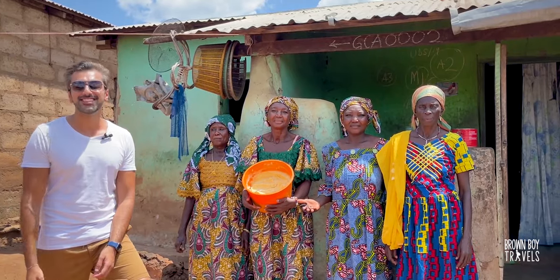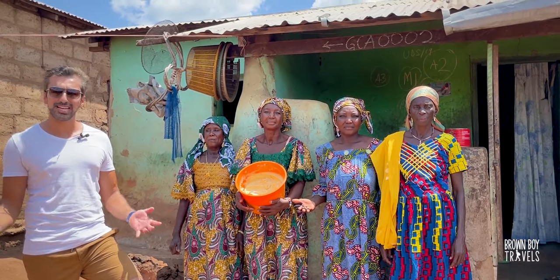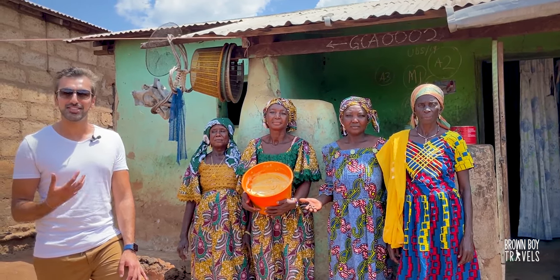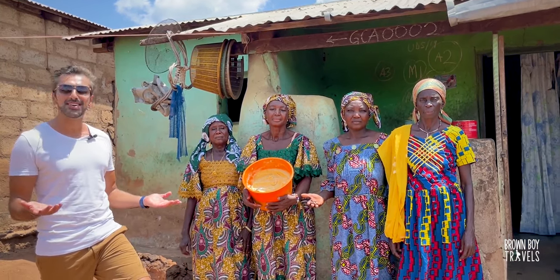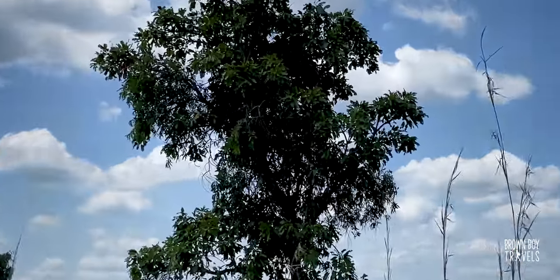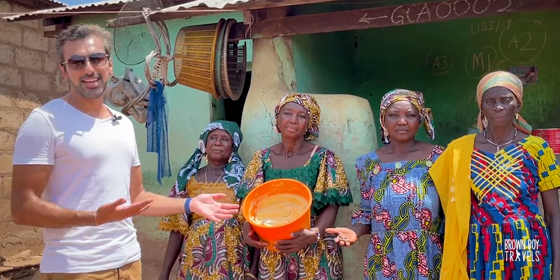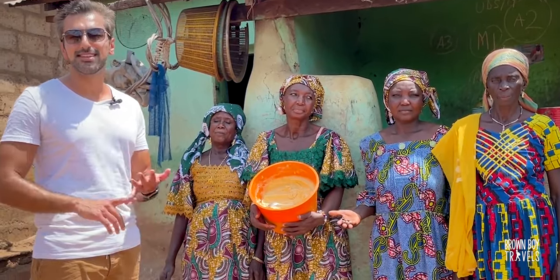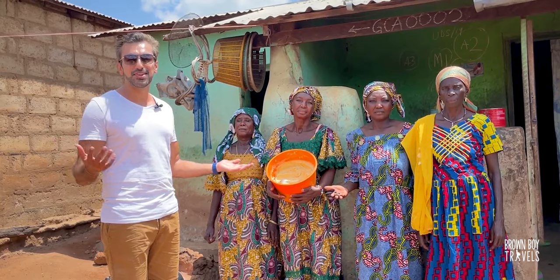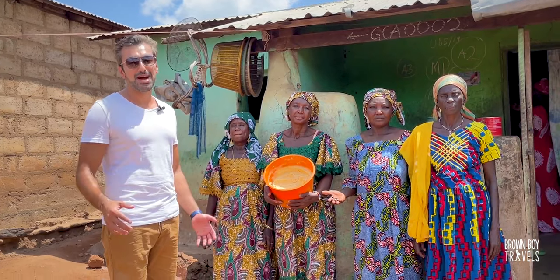I'm with some lovely ladies here in Larabanga and they are showing me something they make here — shea butter. It's actually the most amazing shea butter you can get from Ghana, in its purest form from Larabanga. It starts as some beans that the ladies collect on foot, then they process it and this is how it ends up. You can apply it on your skin — it's amazing whether for sun protection or just hydration. They also make soups with it and use it for cooking. If you come here, this is a great thing to buy.